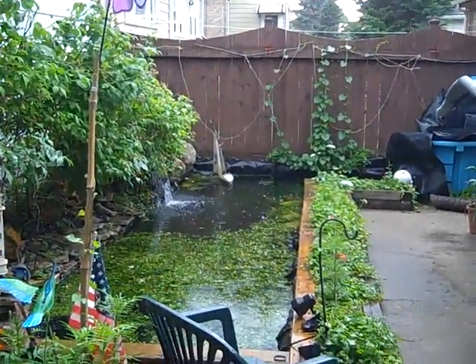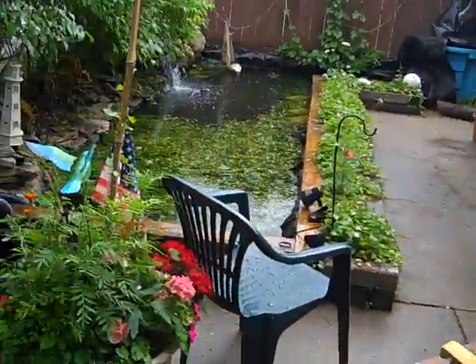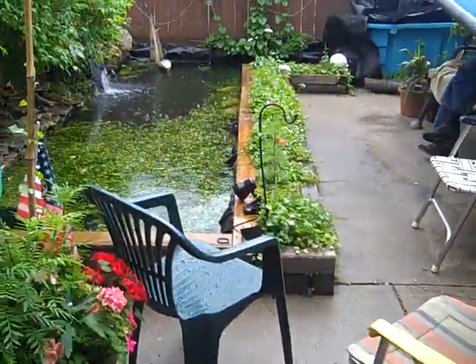Alrighty, well seeing as it is raining I can't video me putting these guys in — I don't want to risk getting my camera wet. But I videoed them here, you can see them, and you know they're going in. www.pondscape.us